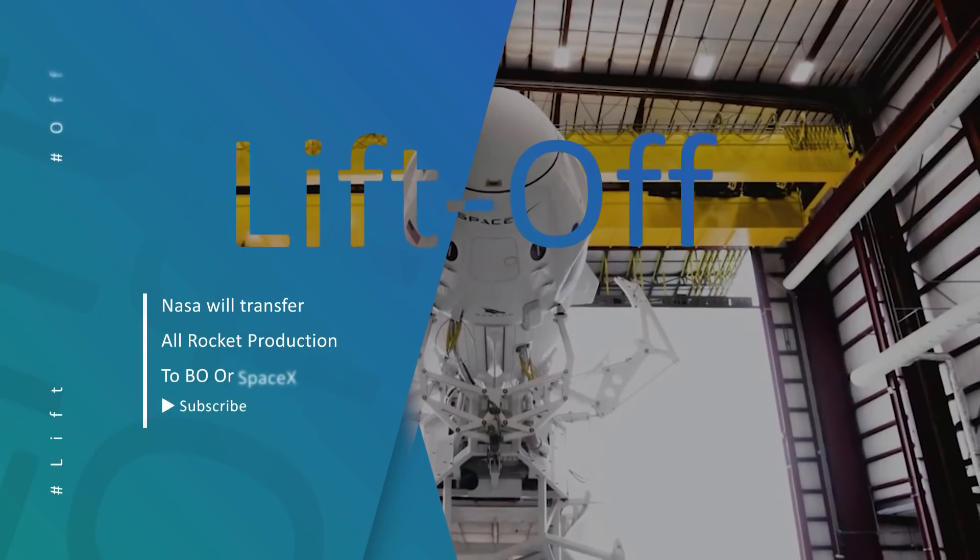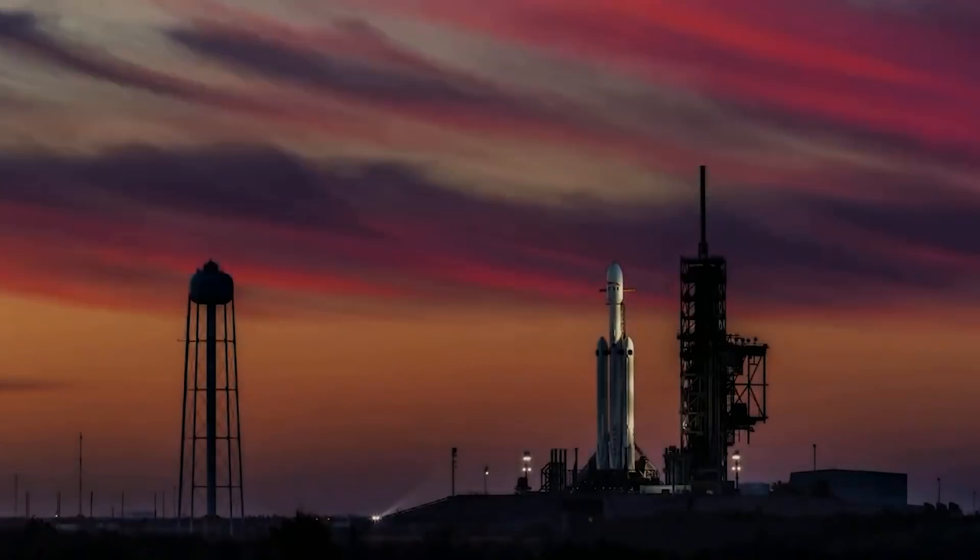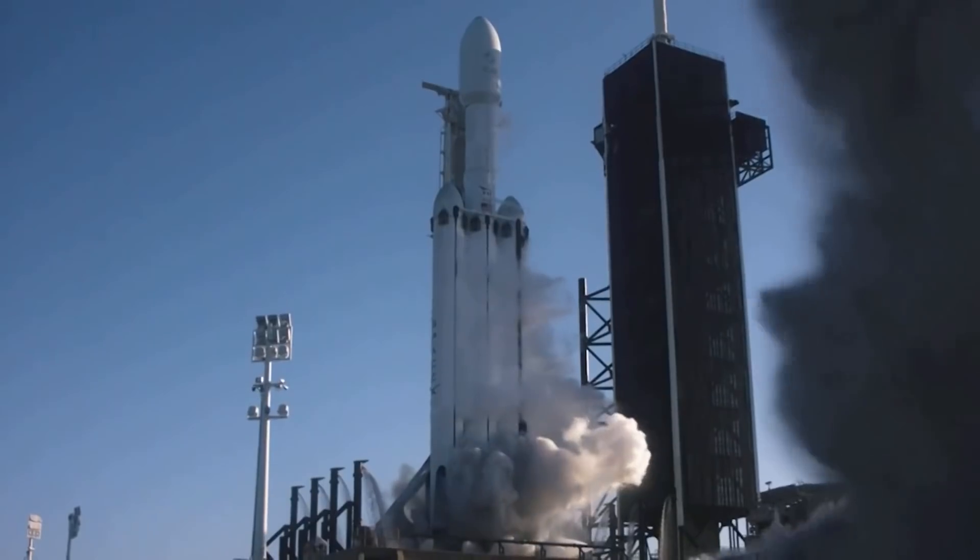Hello SpaceX fans, we are back with another video for you to quench your thirst for all things space. So buckle right in, because we are going on a flight to the stars.